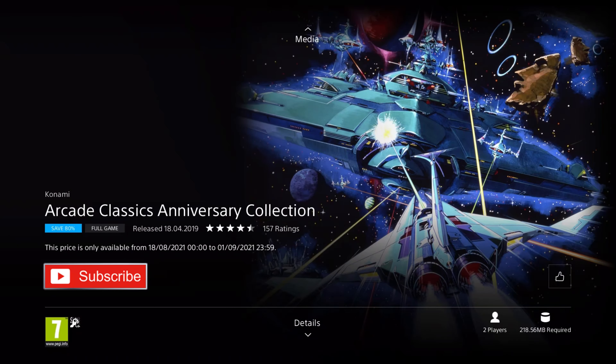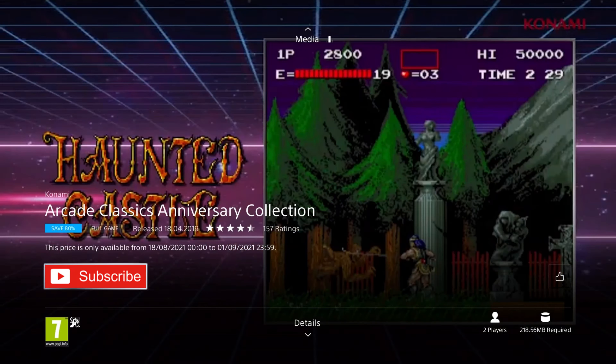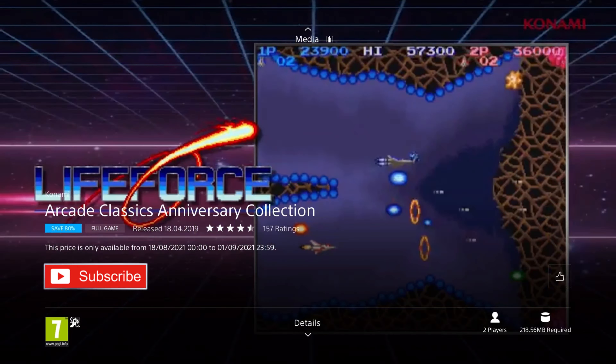First up is Arcade Classics Anniversary Collection. It was released in 2019, but the games are much older than that really, and it's on an 80% discount for the price of £3.19, which is really great. This Konami collection includes eight games from the 80s arcades — seven of them are scrolling shooters, including two Gradius games, and one platformer. For fans of the scrolling shooter genre, you'll probably really enjoy this collection, and at this price it's well worth checking out.